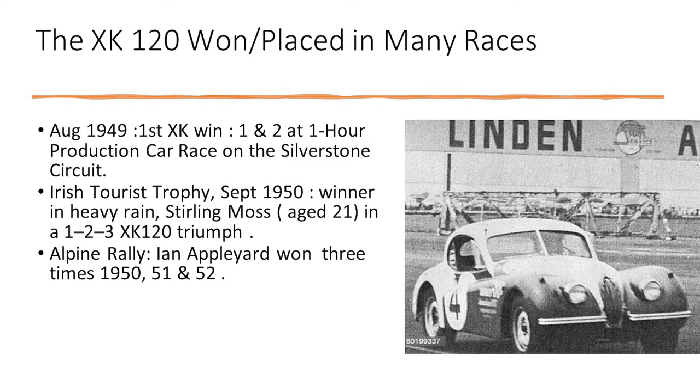The XK120 won many rallies and races. I want to highlight the Irish Tourist Trophy race in September 1950, where 21-year-old Stirling Moss finished a dramatic first in pouring rain, and it's when he really made a name for himself. Other victories in 1951 and 1952 included the Alpine Rally by Ian Appleyard.